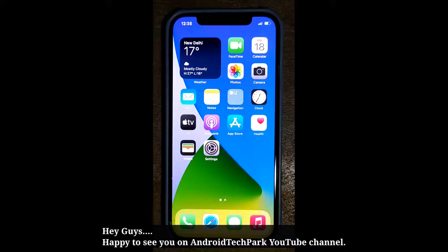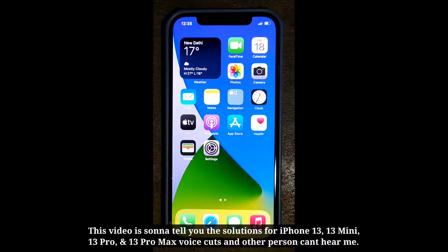Hey guys, happy to see you on Android Tech Park. This video is going to tell you the solutions for iPhone 13, 13 mini, 13 Pro, and 13 Pro Max voice cuts and other person can't hear me.